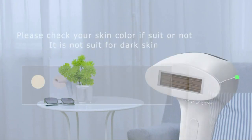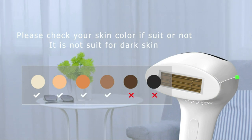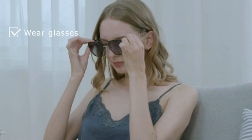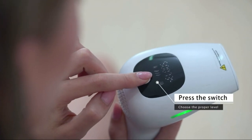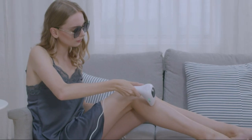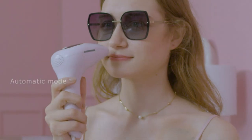Before use, please check your skin color to see if it is suitable, because it doesn't suit dark skin. First, shave the body hair, wear glasses, press the switch, choose the proper level, touch the skin at a 90-degree angle vertically, and move slowly to avoid staying in the same area for a long time.